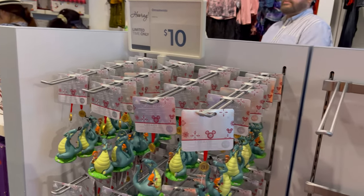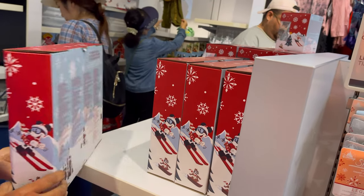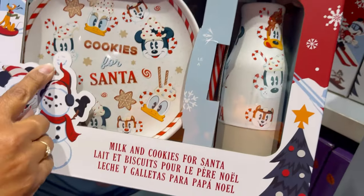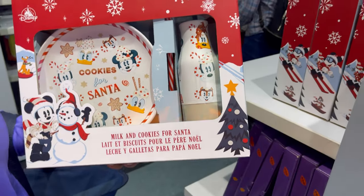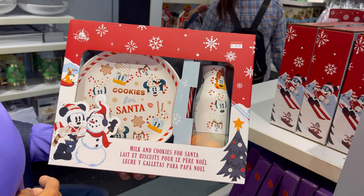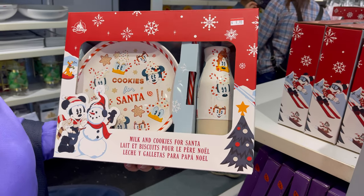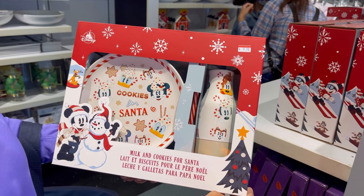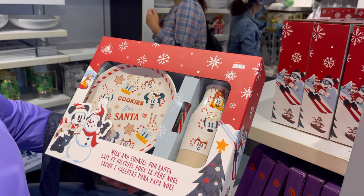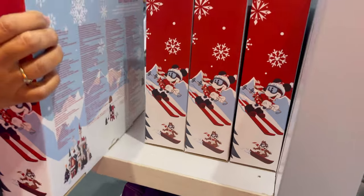They have this box for Christmas time — look how cute that is! It's the little cookie plate, and then you lift the milk. Milk and cookies for Santa — $9.98. We have something similar to this with the Santa on it. It's a very cute set. I think we'll get that — that's a good price. Does it have a candy cane in it? Yeah. That's cute, I think we're going to get that.